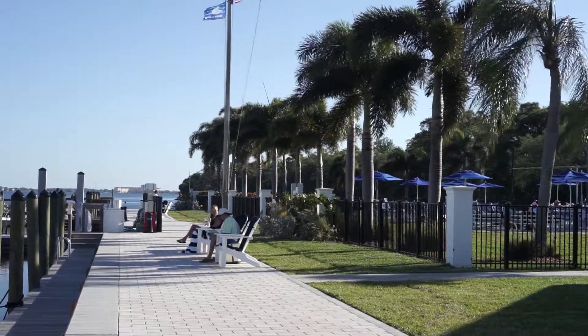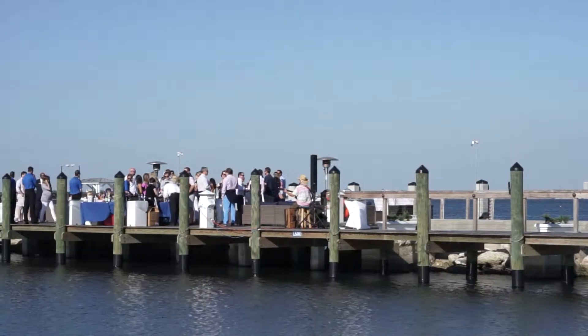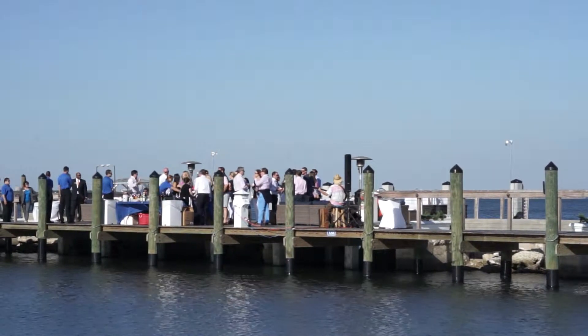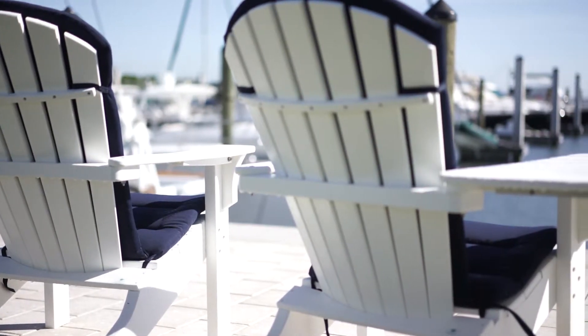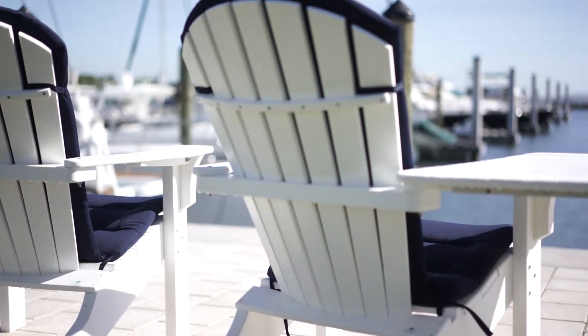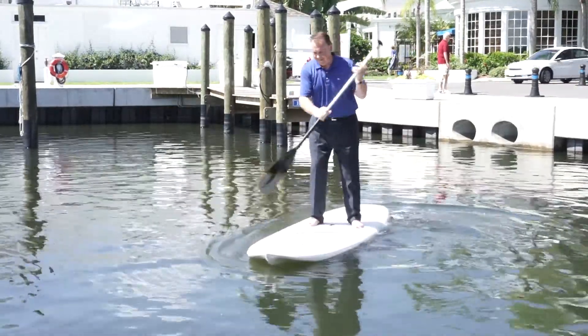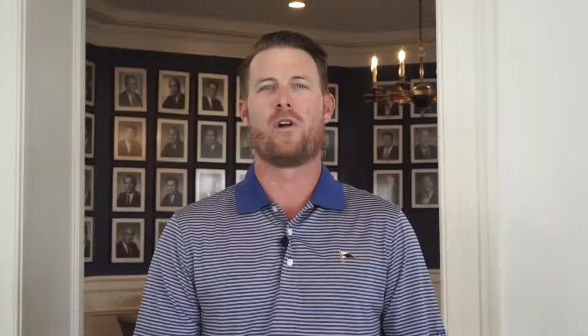We feature several areas to relax and take in the breathtaking views of Hillsboro Bay. Stroll out to the observation deck or along Marina Boulevard and relax in our nicely appointed furniture, or visit the dockmaster's office and porch. You don't have to own a boat in order to enjoy the water — we offer complimentary paddleboard and kayak rentals for our members. Reservations can be made online or in person.